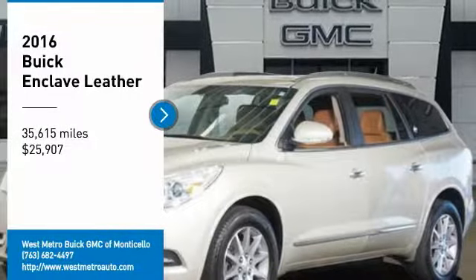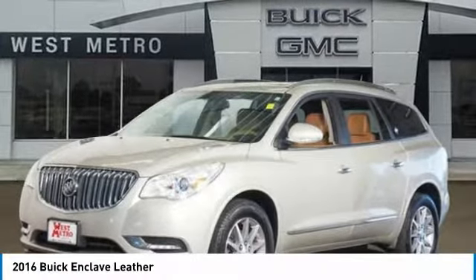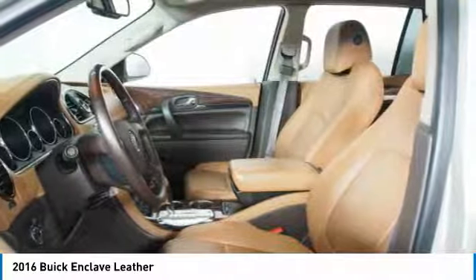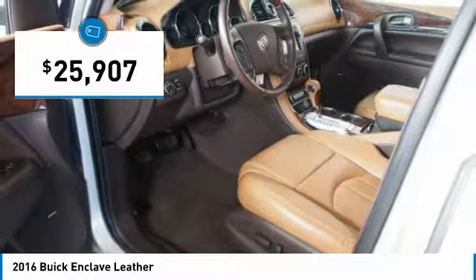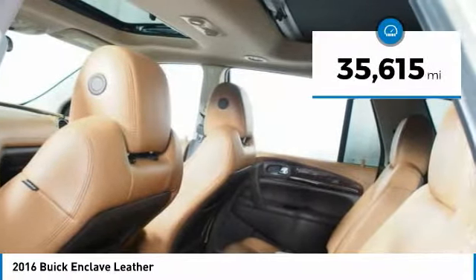Take a ride in the 2016 Buick Enclave. The Enclave offers three rows of seats standard with seating for up to eight passengers. Not only is it roomy and stylish, but Buick really did its homework on this vehicle. They did not cut any corners and it's priced below $30,000. This vehicle has less than 40,000 miles.